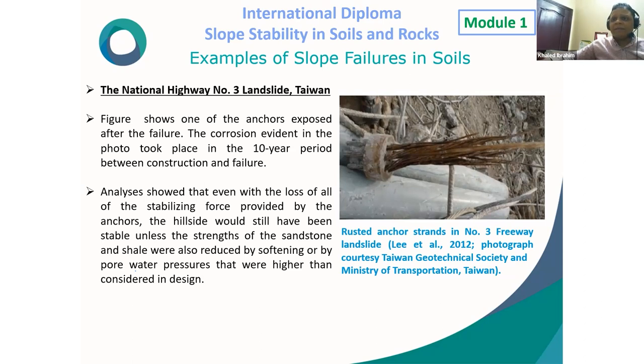Investigation concluded that even with the loss of all stabilizing forces provided by the anchors, the hillside would still have been stable unless the strength of the sandstone and shale was also reduced by softening or by pore water pressures higher than those considered in design. This means that even if all anchors failed or corroded, the slope could remain stable; the main reason for failure was reduction in soil stiffness due to softening, or increased shear stress due to increased pore water pressure.